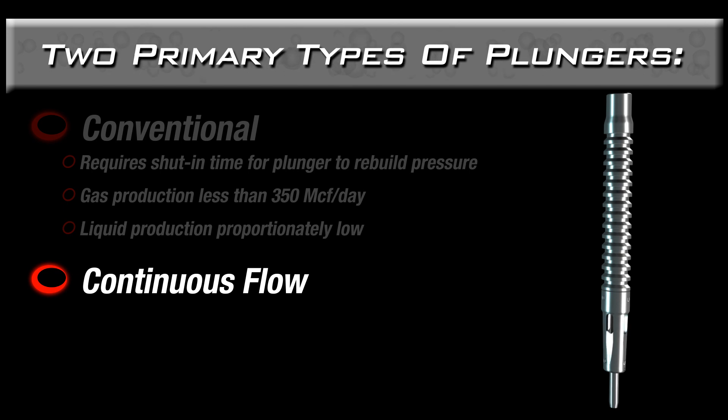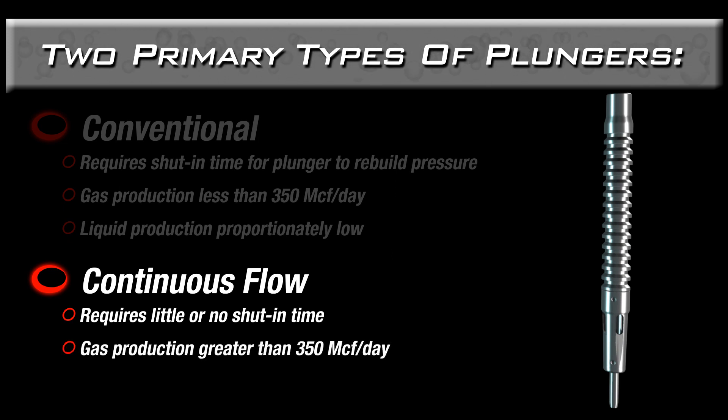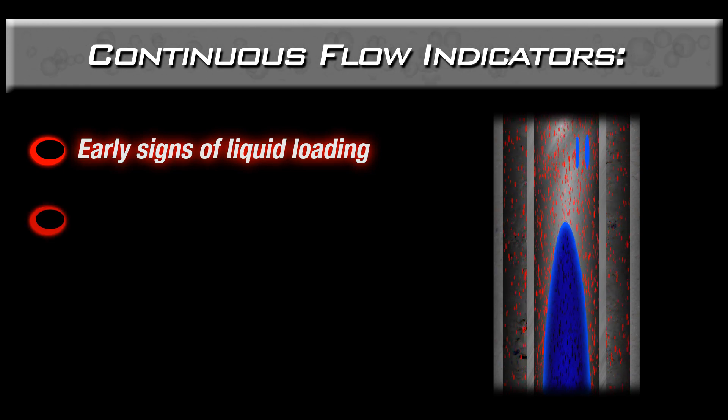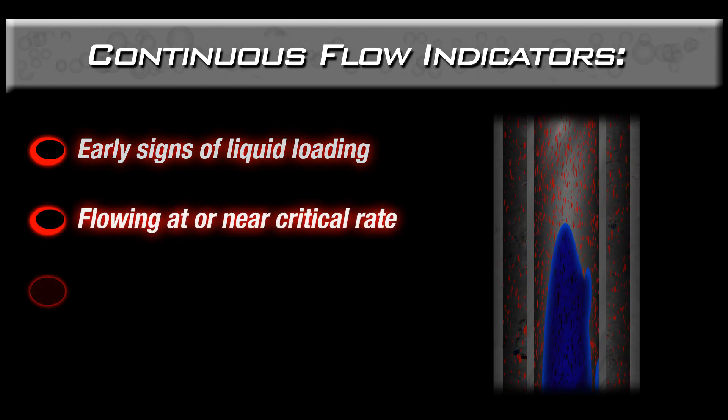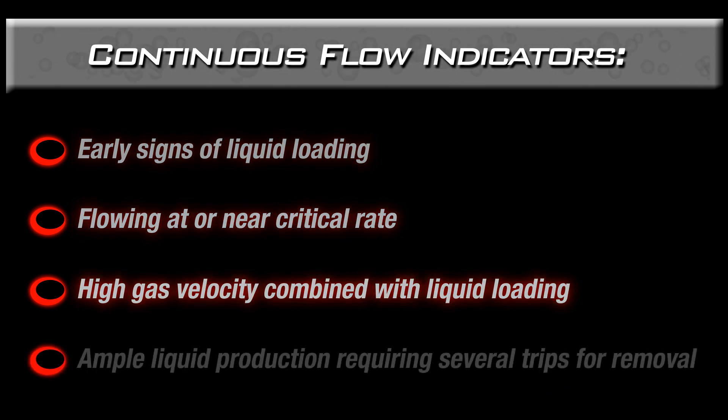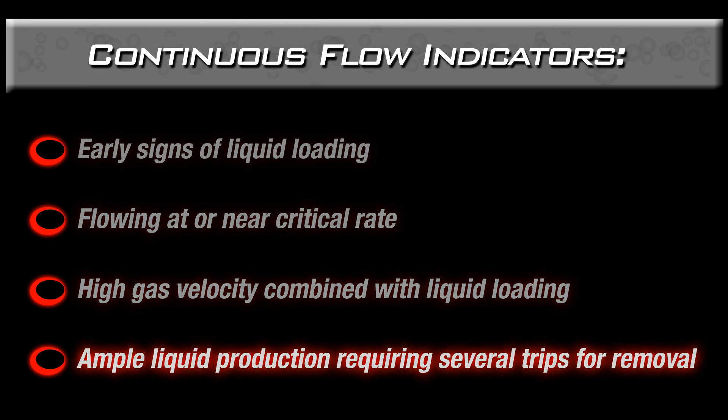In comparison, continuous flow plungers are recommended for wells that require little or no shut-in time. They operate most effectively when gas production is greater than 350,000 cubic feet per day and liquid production does not exceed 200 barrels per day. In addition, continuous flow plungers are typically indicated in wells that exhibit the early signs of liquid loading, wells that are flowing at or near critical rate, wells with high gas velocity that experience liquid loading, and wells that produce ample liquids requiring several plunger trips for removal.